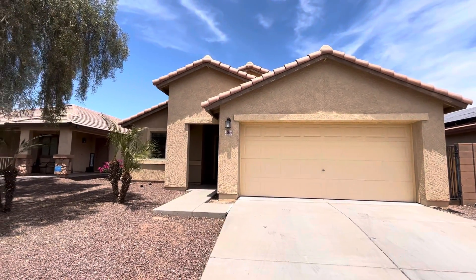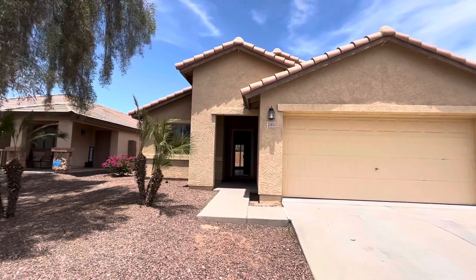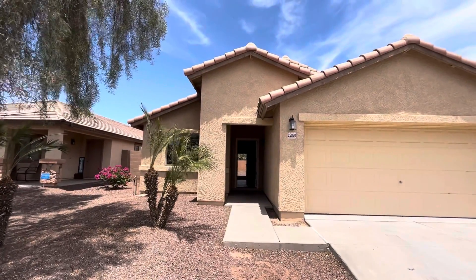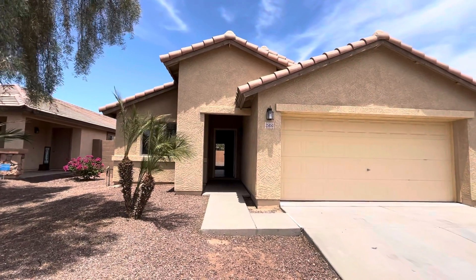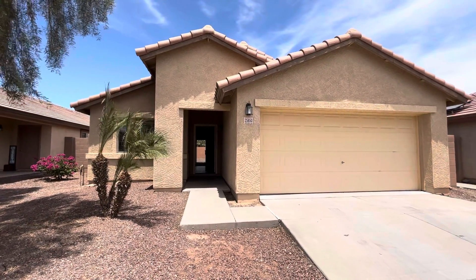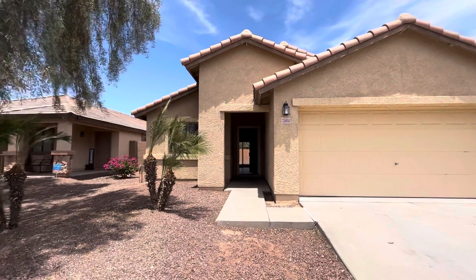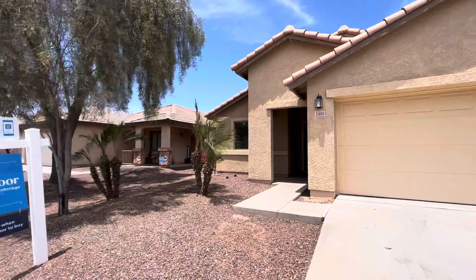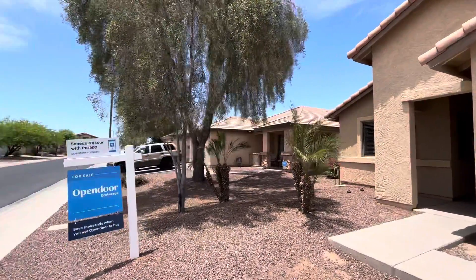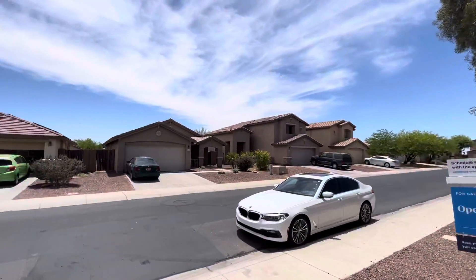Hey everybody, it's Dustin Briley with Briley Brothers. Today we are in Buckeye, Arizona. We're gonna take a look at this three-bed, two-bath, 1,326 square foot property. It does have a two-car garage. The lot is 5,934 square feet. It was built in 2006 and the price is $416,000.